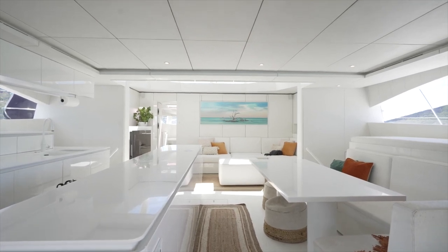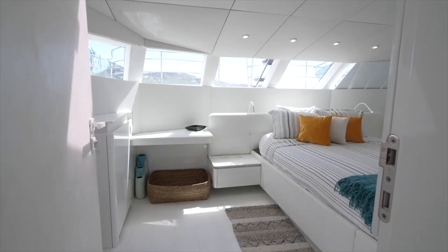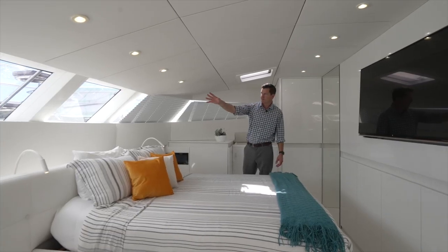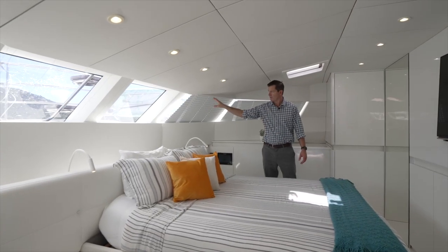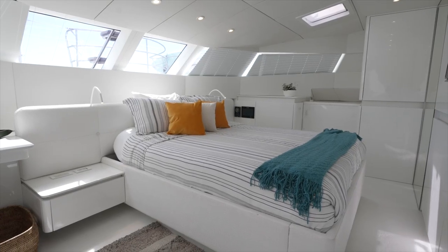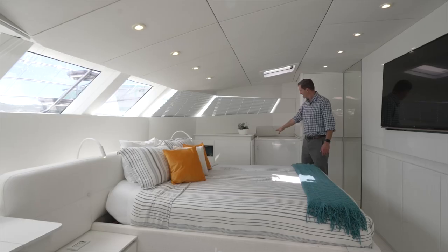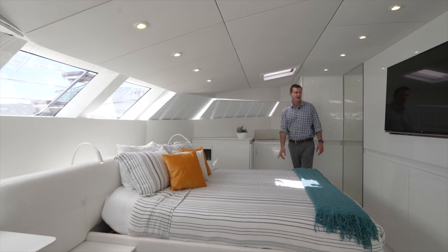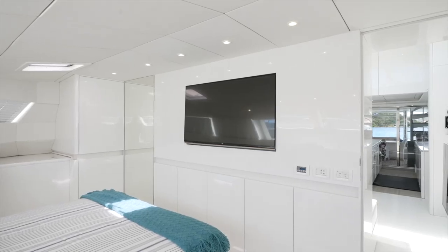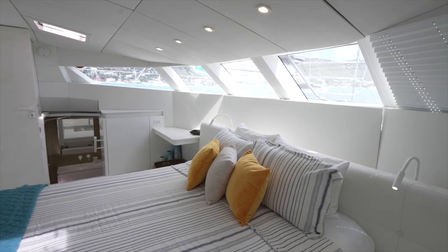Next we're going to check out my favorite cabin — the on-deck master, just forward of the forward salon. In the forward salon we've got a very beautiful view with shades that go up and down letting lots of natural skylight in. There's a centerline queen-size berth, a Raymarine nav station, access down to the fifth cabin, and on the aft bulkhead a really nice television. Plenty of integrated storage and really just a beautiful on-deck master — something very unique to this model.